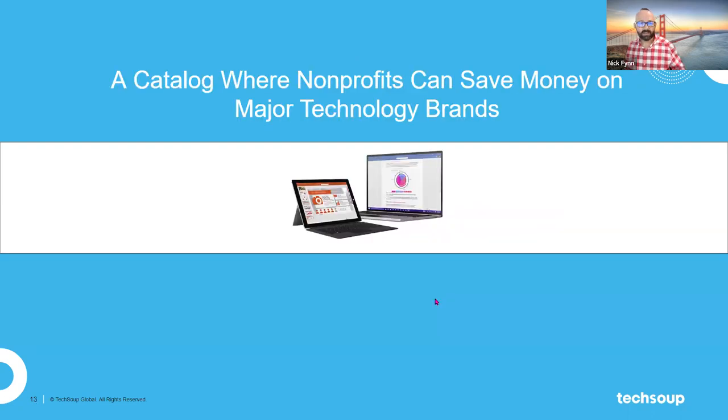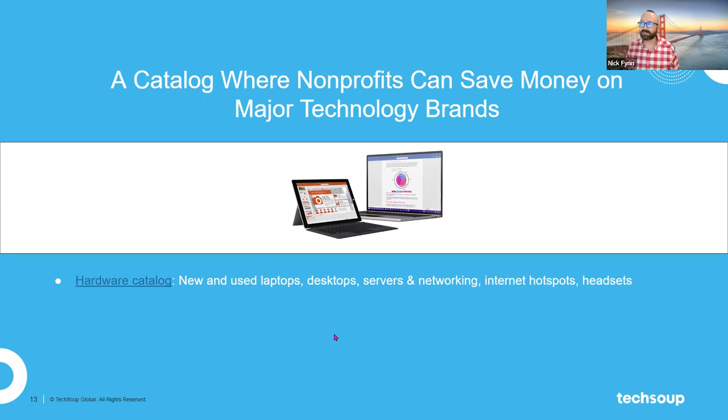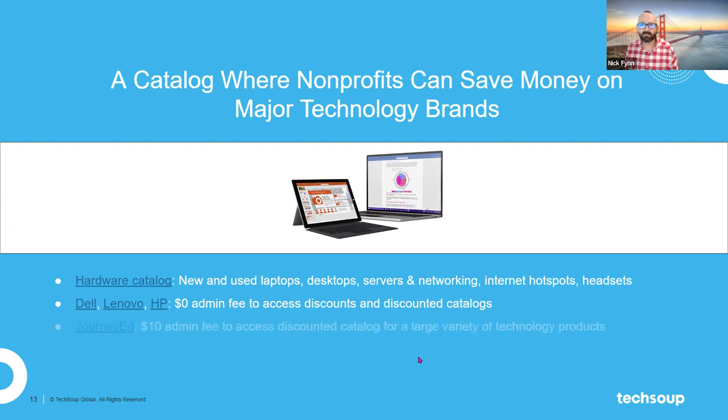Another huge product line at TechSoup is hardware. During the pandemic, supply chain issues made tracking down hardware pretty difficult, but TechSoup has maintained a robust set of relationships with great hardware brands. Lots of nonprofits have been using us over the past few years to bring in the hardware they need. Three of the biggest brands we work with are Dell, Lenovo, and HP — household names with great relationships with TechSoup.